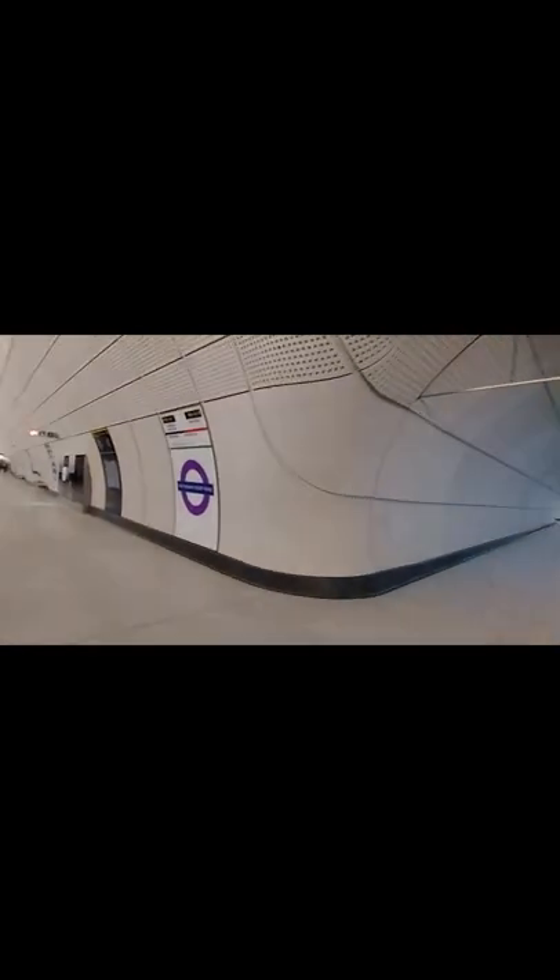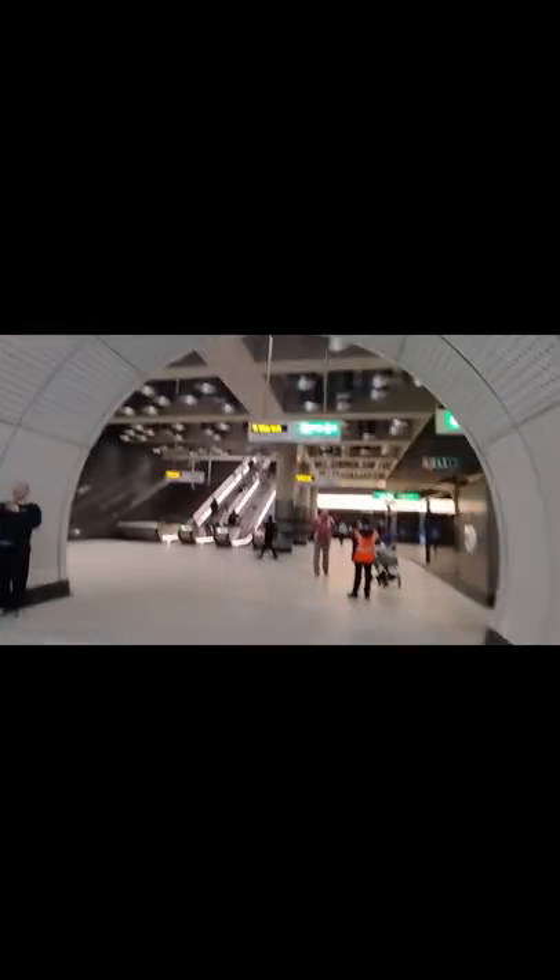Welcome to Tottenham Court Road. First of all, the platforms — look at it, it's so wide. It stretches down for ages, it's so wide. Obviously the capacity. Got some nice lights here as well.